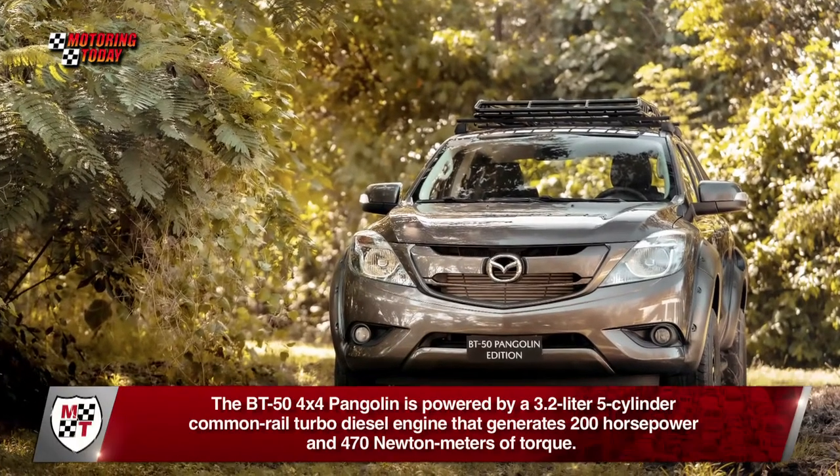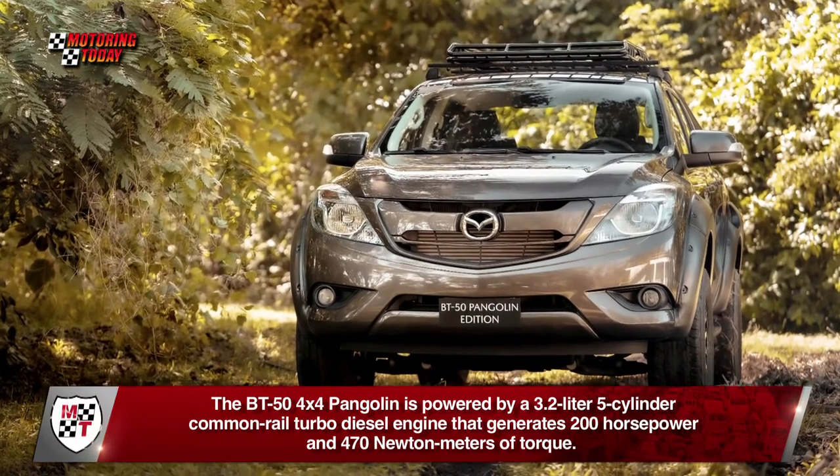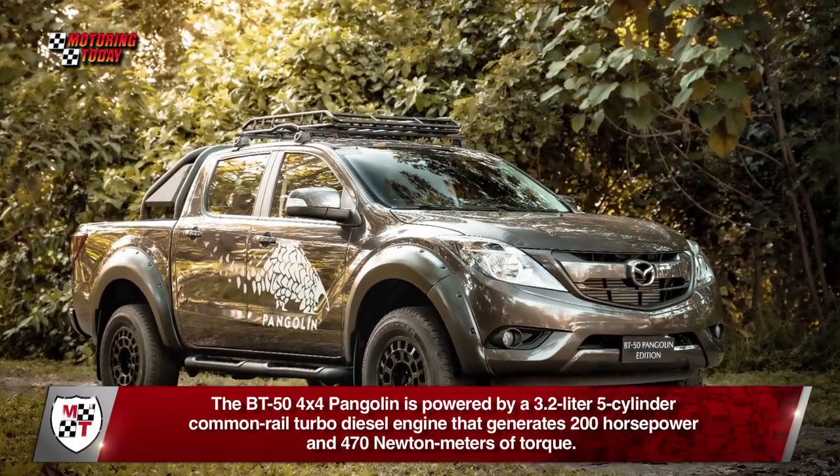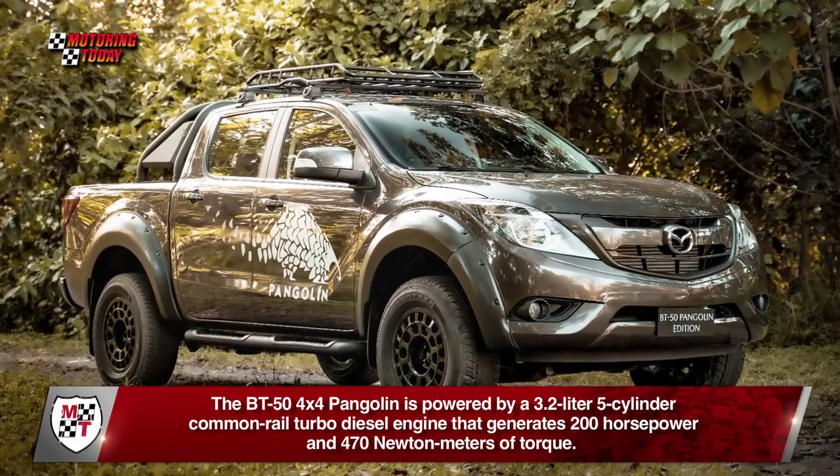The BT-50 4x4 Pangolin is powered by a 3.2-liter five-cylinder common rail turbo-diesel engine that generates 200 horsepower and 470 newton-meters of torque.